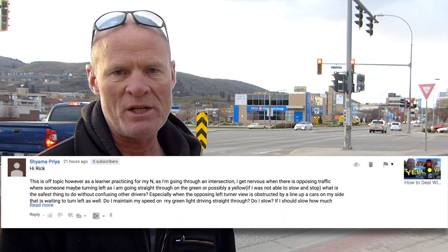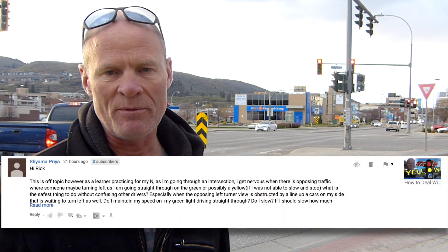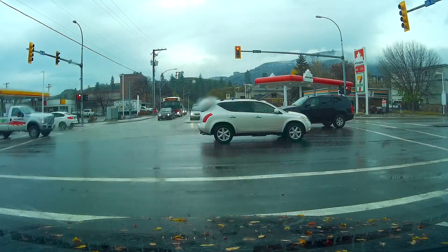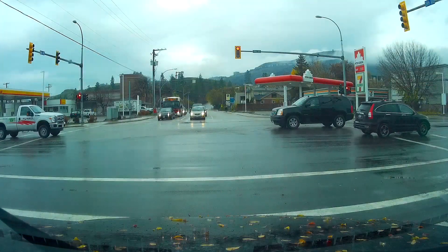I had a comment from Shyama, who wanted information about skills and abilities that could be put in place to protect yourself when you're proceeding through an intersection and facing left-hand turning vehicles — in the event that those left-hand turning vehicles either misjudge the gap or turn in front of you mistakenly.